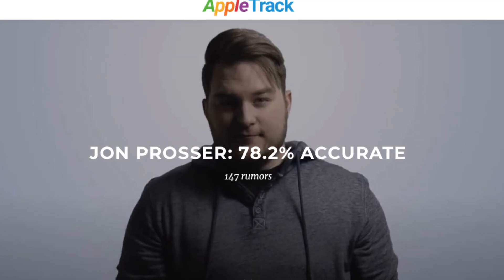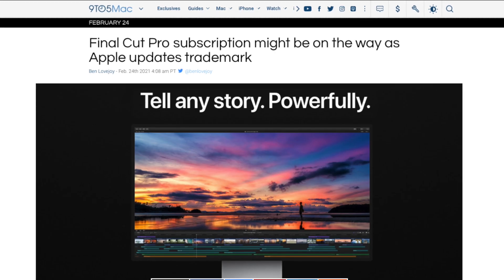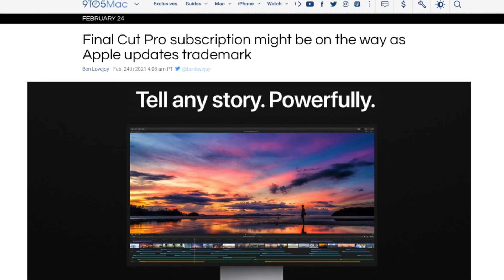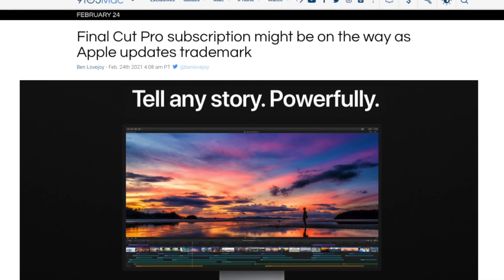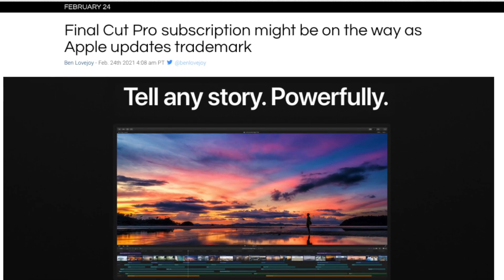If you want even more evidence, we have John Prosser claiming he is 100% sure that the iPad will be getting Final Cut within the next year or so. And the final tidbit — which could be a bit of a stretch — is that Apple updated the trademark for Final Cut Pro for a subscription service that could be coming soon.